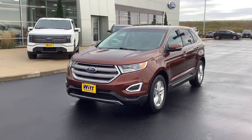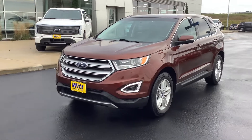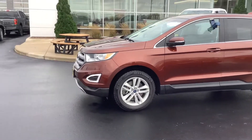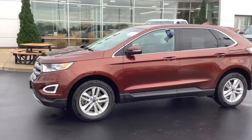Good morning everyone, this is Joel from Redford, Alaska here with our deal of the day — this 2016 Ford Edge SEL all-wheel drive in bronze fire metallic paint color.